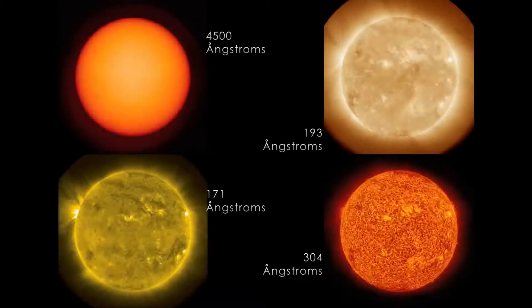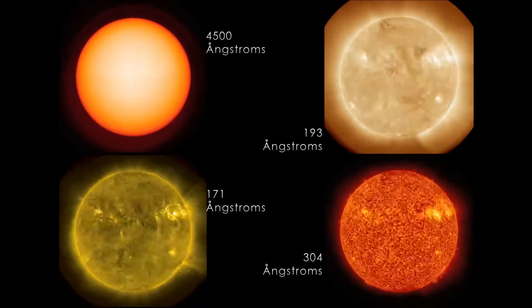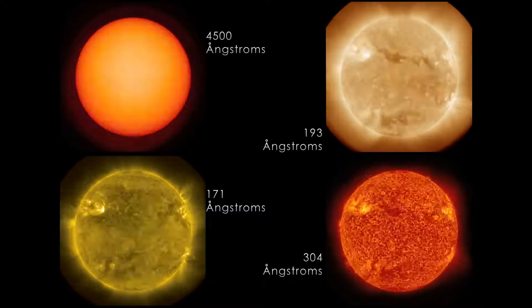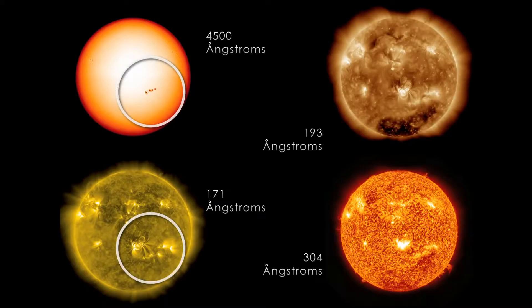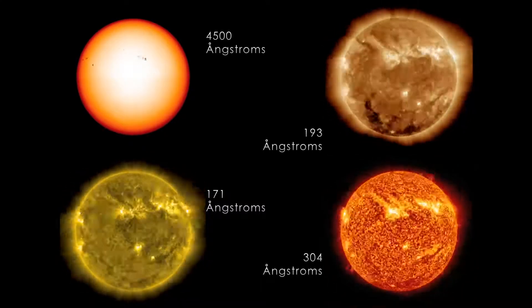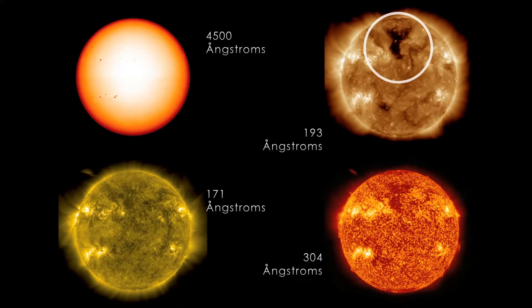Now we can see the Sun in multiple wavelengths of light simultaneously. We see the visible Sun where you can see the dark sunspots. If you look at the 171 extreme ultraviolet, you see the corresponding bright areas and the magnetic loops coming from them. If we go to the 193, you see even more structure and you see these dark patches — where magnetic fields open out into space, letting out something called the solar wind in these very fast streams of particles.